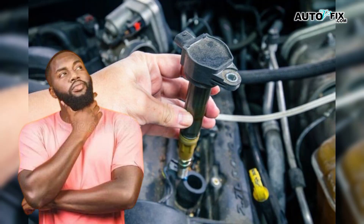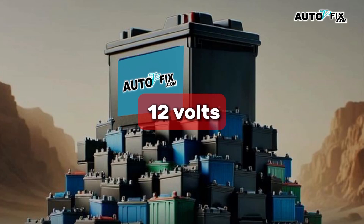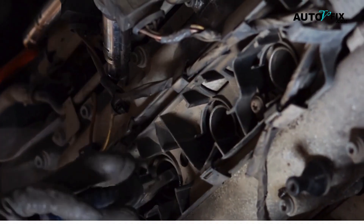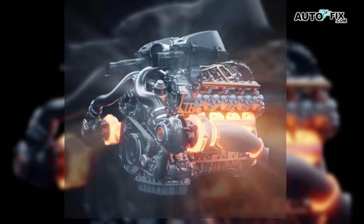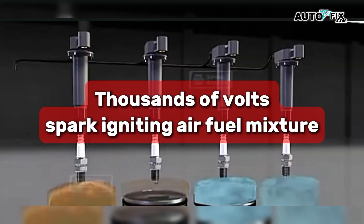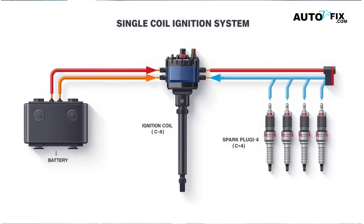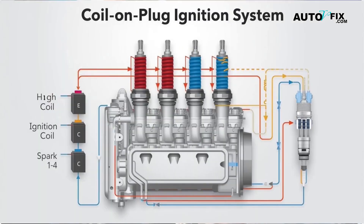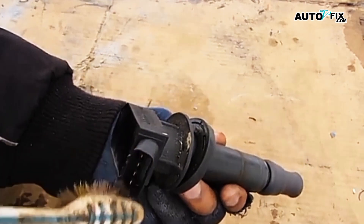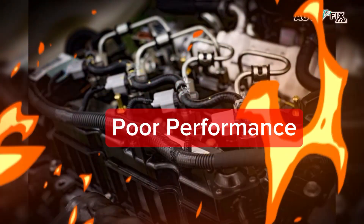Let's start with what the ignition coil actually does. Your battery sits at about 12 volts — that isn't nearly enough to jump the gap at a spark plug inside a running engine. The coil's job is to transform that voltage up to tens of thousands of volts so the spark can ignite the air-fuel mix. Older cars often use one coil for the whole engine; many modern cars use a coil-on-plug setup where each plug gets its own coil. When one goes weak or dies, that cylinder loses spark. The result is misfiring, poor performance, and sometimes a no-start.